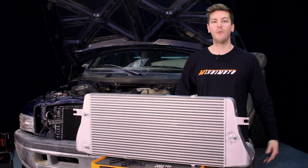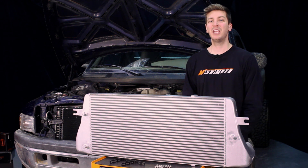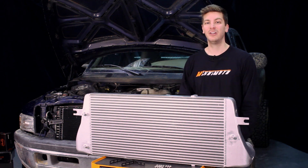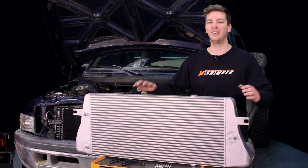The Dodge Ram with 5.9L Cummins has been a great workhorse over the years, but heavy strain can really test the factory intercooler. Luckily, Mishimoto knows just what it takes to help your Ram keep pushing the limits.